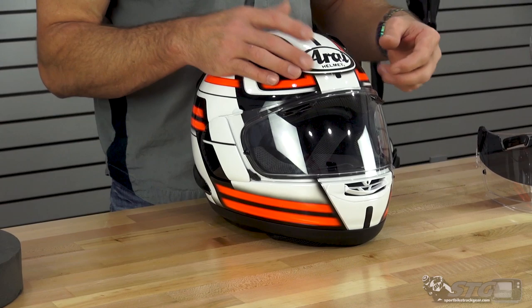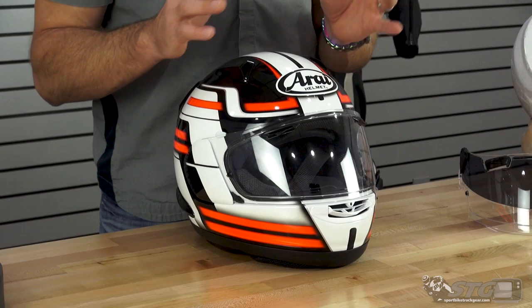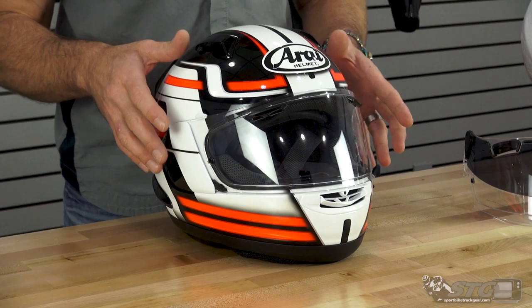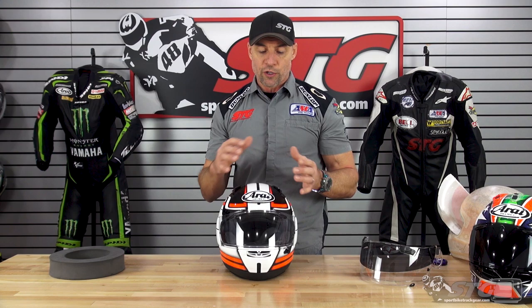The shield used on the Quantum X is the same one Arai is currently using on their Corsair X, Signet X, Defiant X, and the all-new Regent X. These are much easier to change than all the previous generations. It's available in tinted and mirrored versions. It ships with a pinlock insert, so fog-free performance is amazing with that insert installed.